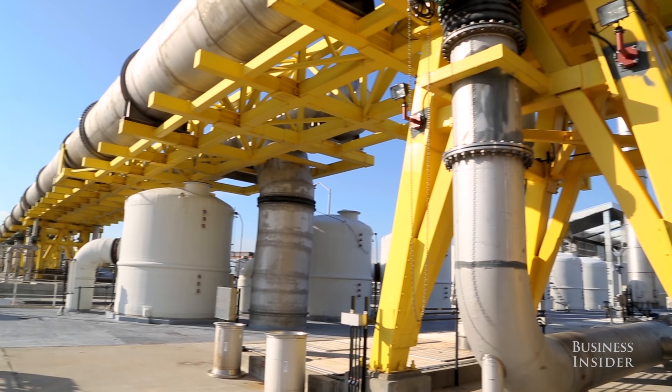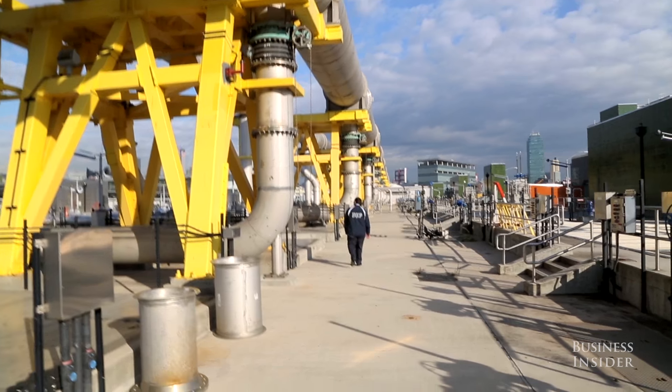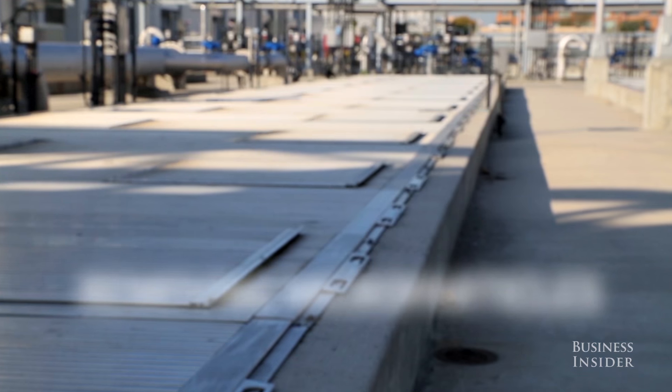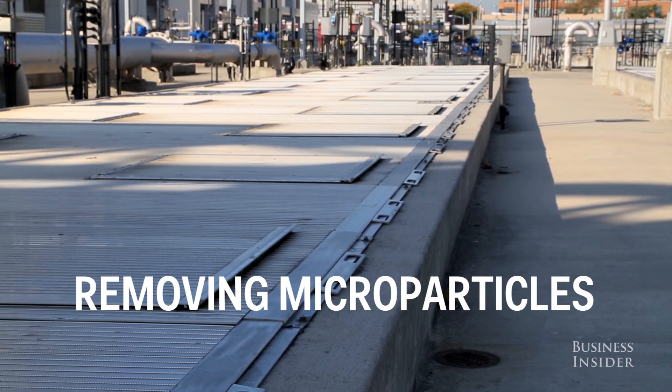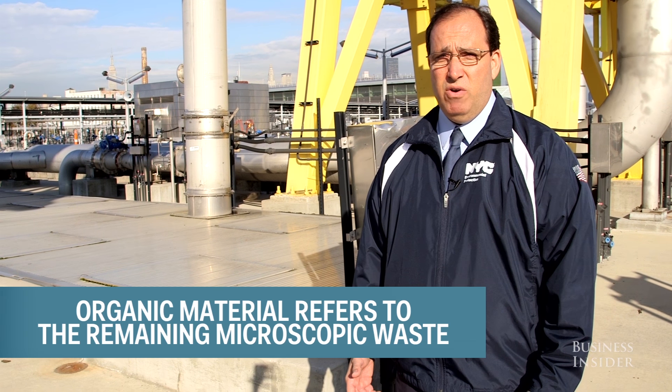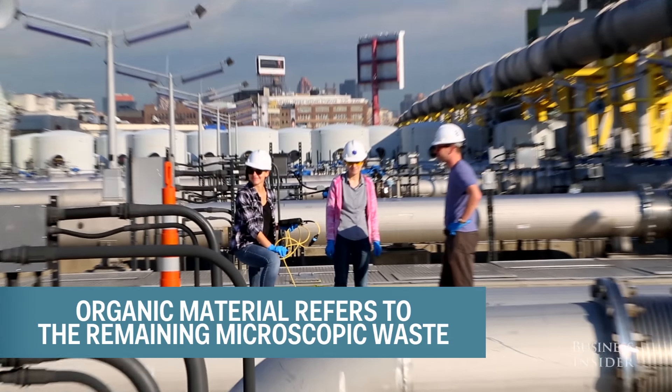A lot of things that are in sewage can't be physically or mechanically removed — they have to be removed by other methods. So we remove that material here at what are called the aeration tanks. In these tanks, we cultivate microorganisms that are naturally occurring, and they actually consume organic material that's in sewage. That's part of what we call the biological treatment process here at the plant.